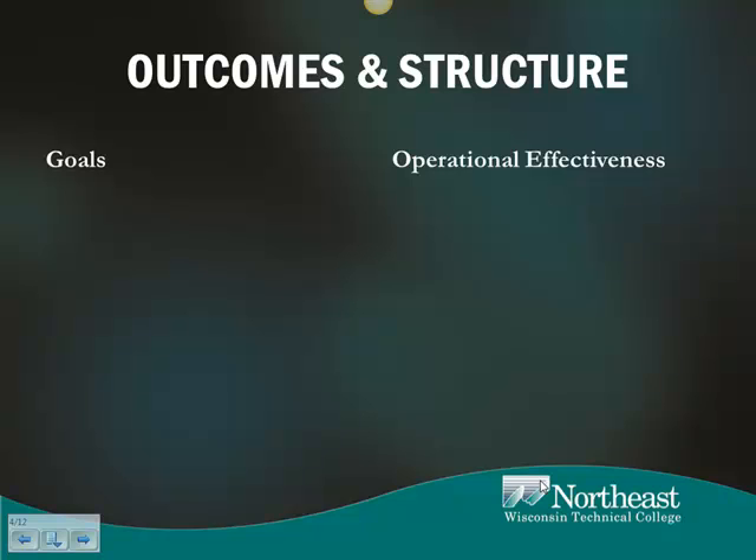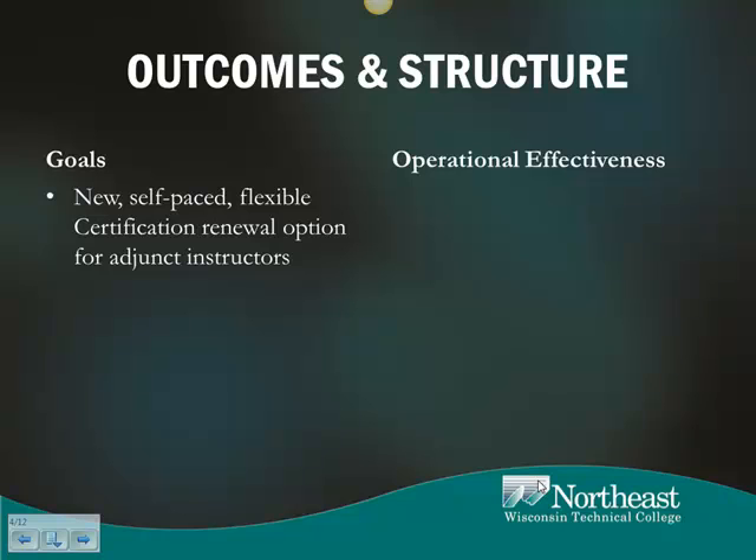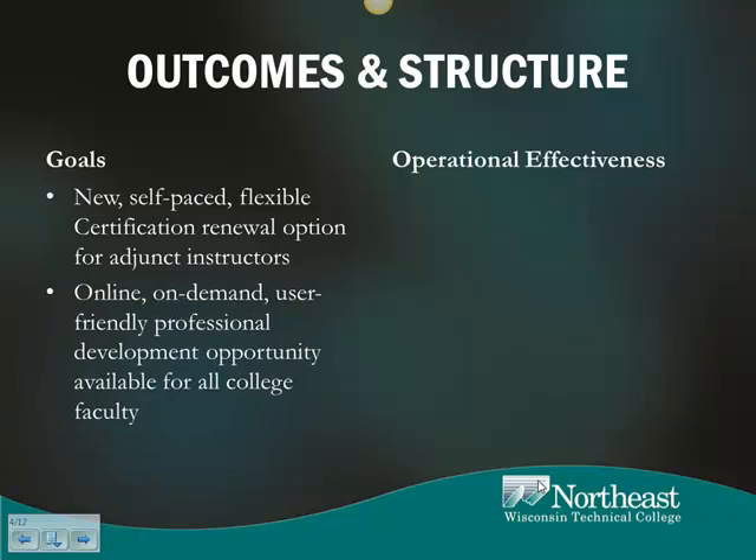The 10-hour certification program was developed to satisfy two strategic institutional goals: namely, to provide a self-paced, new, and flexible 10-hour program for Wisconsin Technical College System certification renewal options for eligible NWTC adjunct instructors. Second, to create an online, on-demand, user-friendly professional development opportunity available for all college faculty.